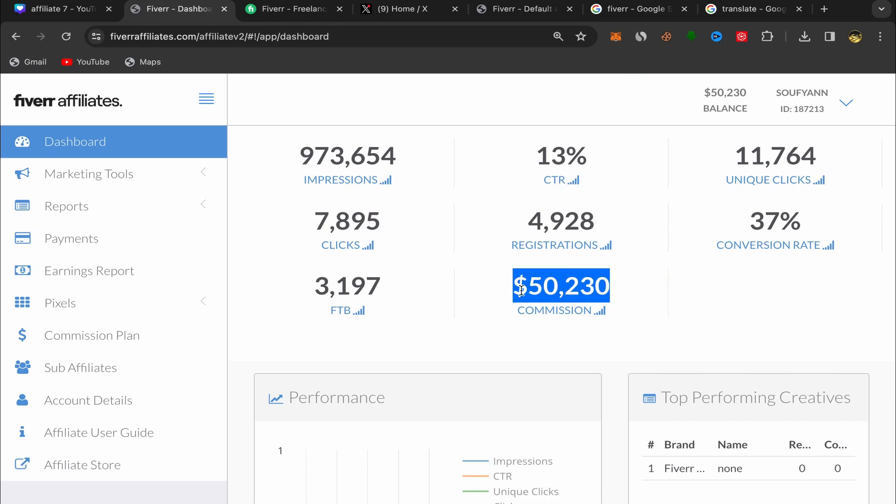In this video I'm gonna show you step by step how we made fifty thousand two hundred thirty dollars. As you can see in my balance it's showing fifty thousand two hundred and thirty dollars. This is just in commission — it's profit using free traffic by promoting affiliate links on Twitter.